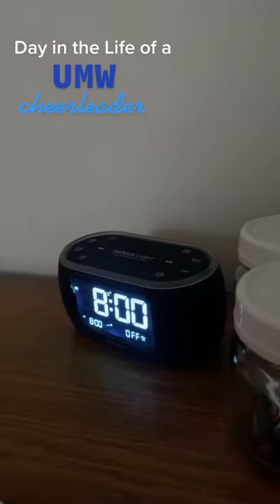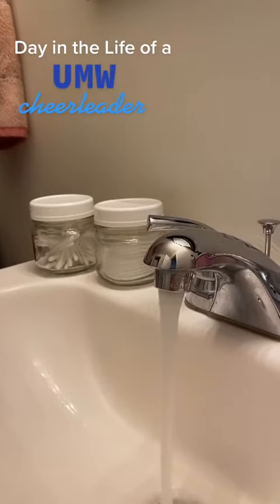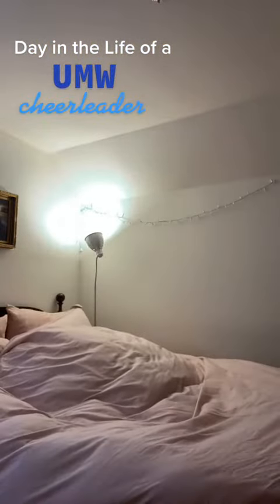Welcome to a day in the life of a UMW cheerleader. I start every morning at 8am. I wash my face, brush my teeth, make my bed, pick out an outfit, and do my makeup.